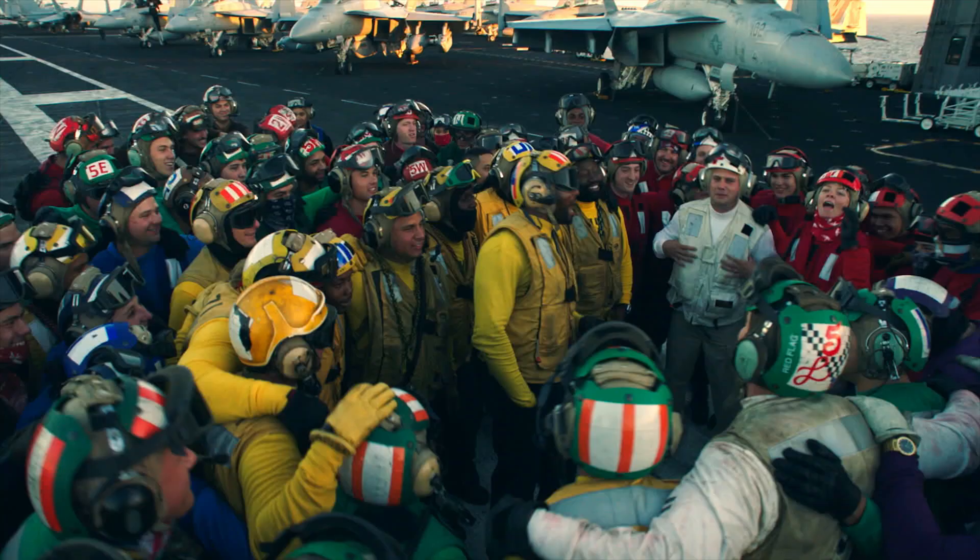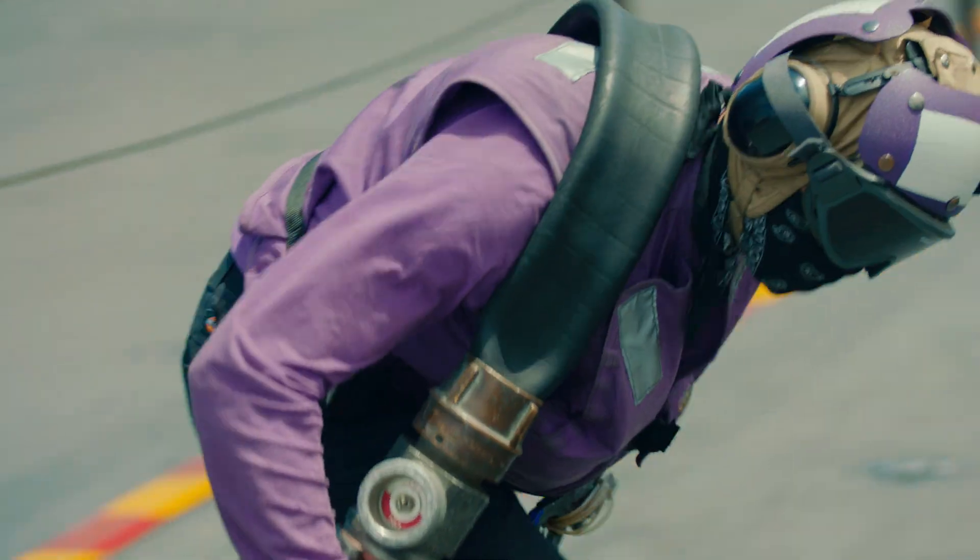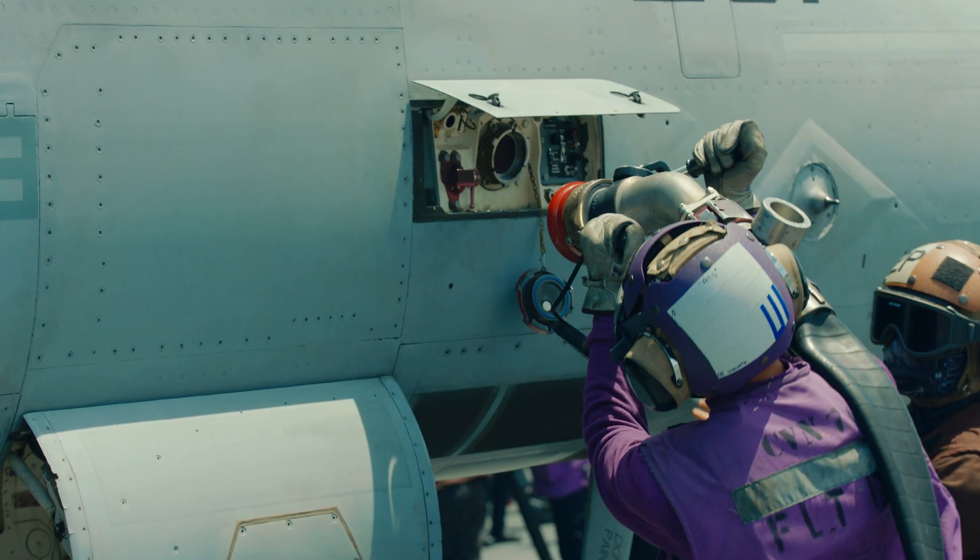Jerseys are used to identify individuals' jobs. Purple shirts are going to be fuelies — they're going to be the ones that are refueling all the aircraft on the flight deck.